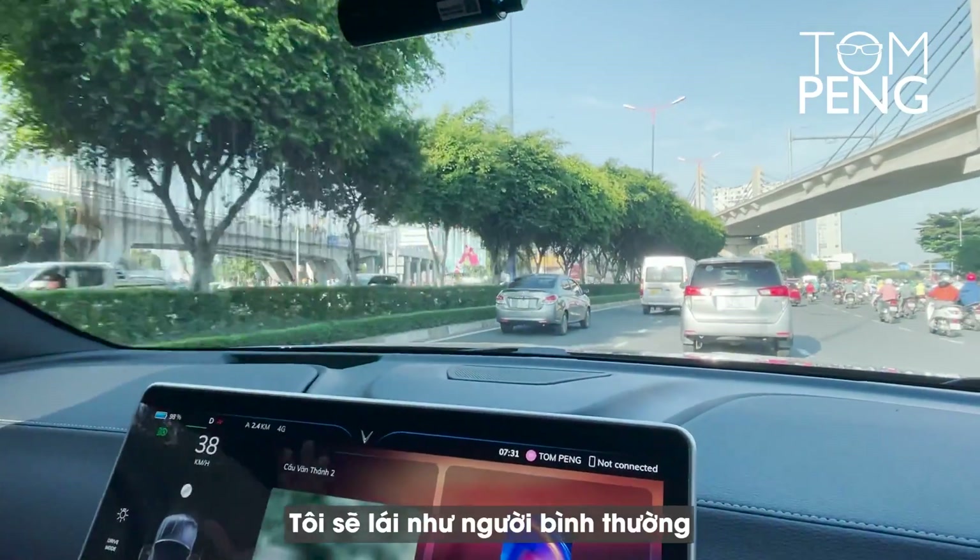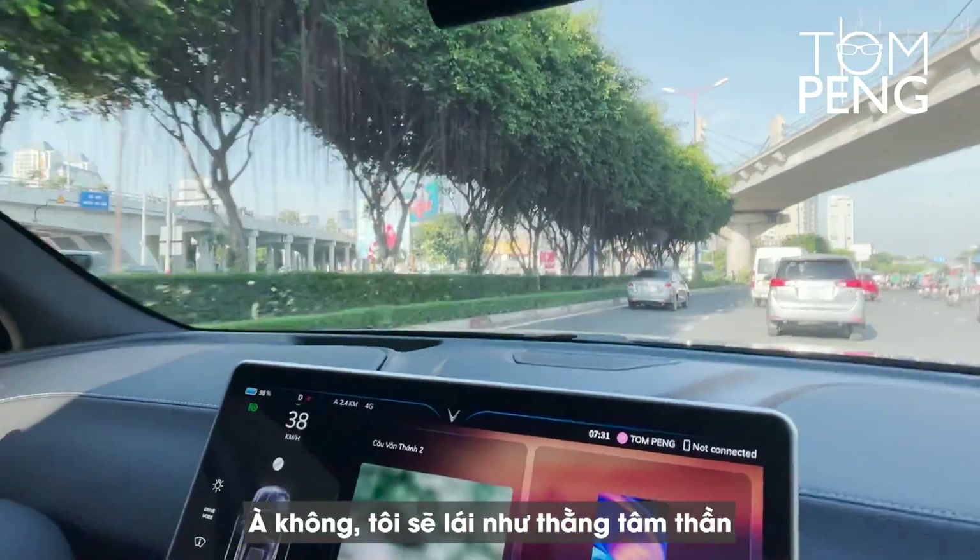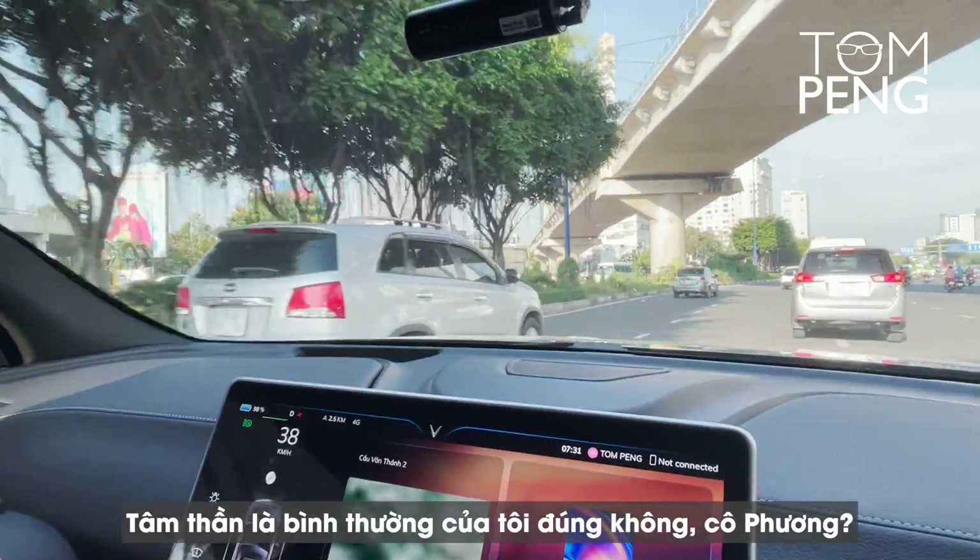I'm going to drive like a normal person — actually, no. I'm going to drive more like a crazy person. That's my normal.